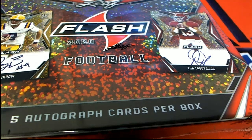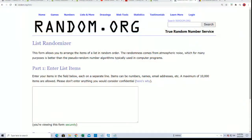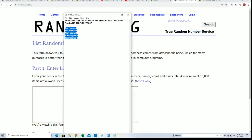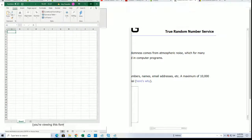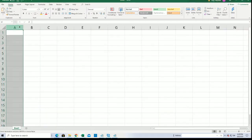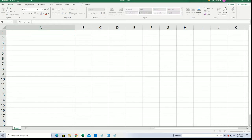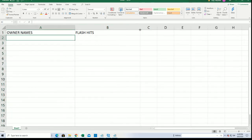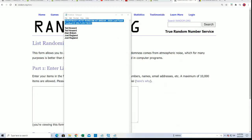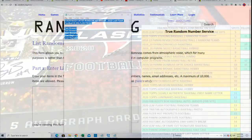This is Flash Football. Here's everybody in the break — it is 3:07. So we're going to open everything up, randomize the owner names, and then the hits. You'll get matched up with your hit at the end of the break. So let's get to it. Let's see what comes out of Flash. Here we go.